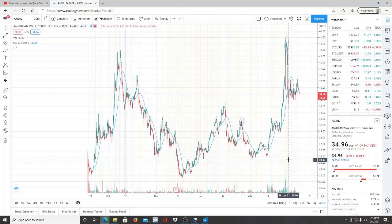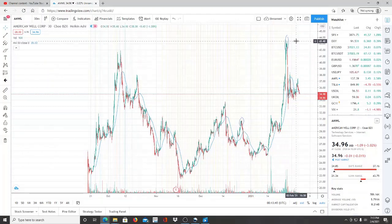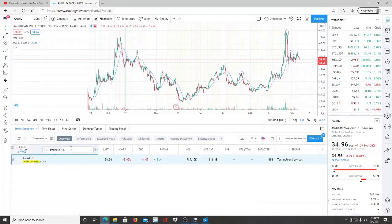American Well is a telehealth company that's revolutionizing the space — do your own due diligence for the full picture. I talked about it, it fell lower, I said to watch for a pullback, and then it ran all the way up to $43. Even if you sold at the peak of when I first talked about it, you were still up $13. If you bought at the bottom it mentioned, you were up nearly $18.